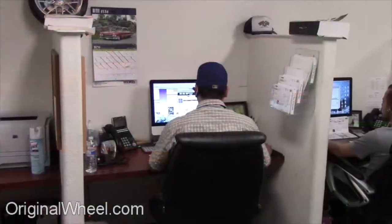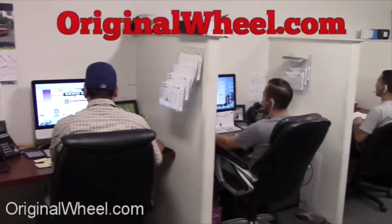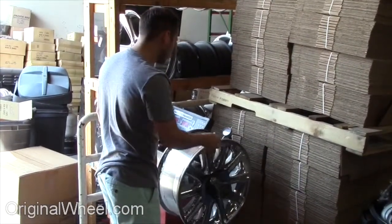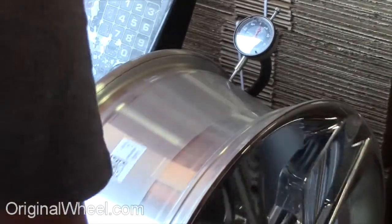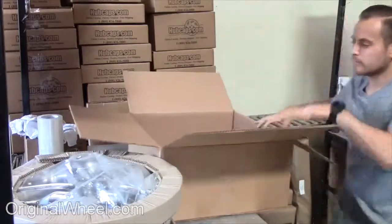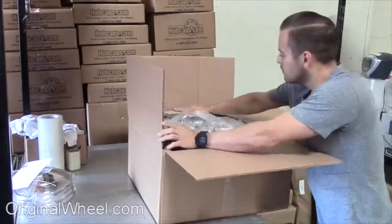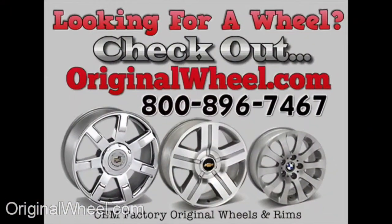If you have any questions, give us a call at OriginalWheel.com. Customer satisfaction is our number one guarantee. Customers come first — we're not satisfied until you are. All of our wheels are hand inspected by our quality assurance team. At OriginalWheel.com, your shipping is insured. We know proper packaging of your wheels will guarantee that your wheels arrive safely to their destination.